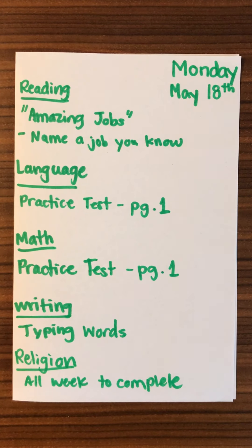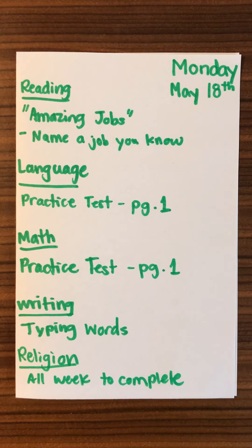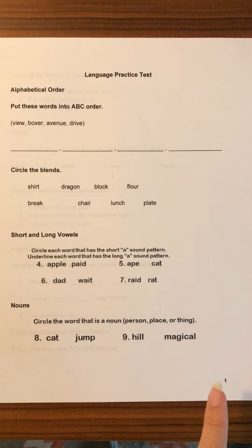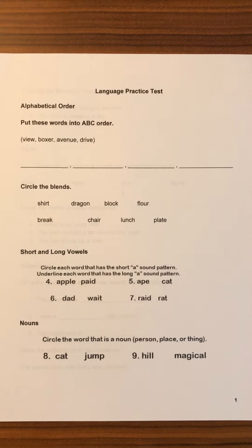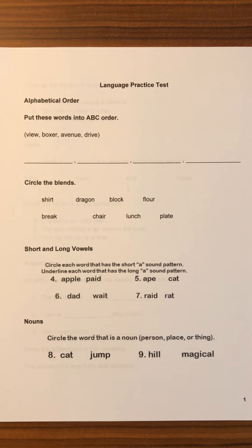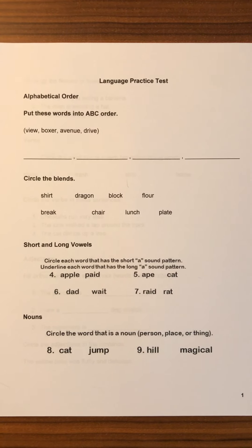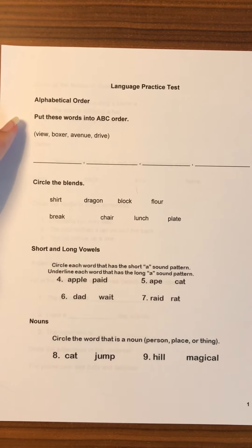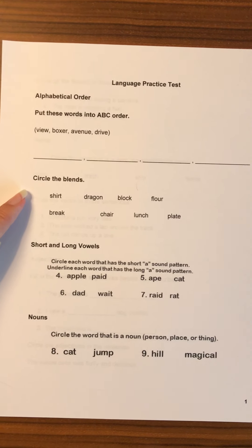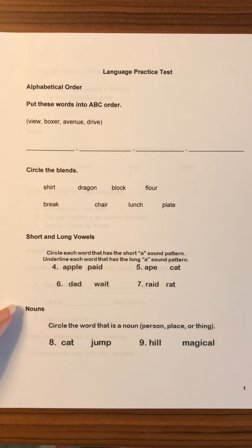For language, they are doing the first page of the practice test that was attached to the email — this page right here, page one. On this page you're helping them read any words and any questions, even helping them find the answers to help them for Thursday and Friday. They're going to be doing ABC order at the top, circling blends, short and long vowels, and nouns on this first day.